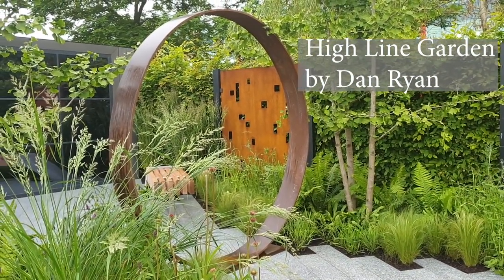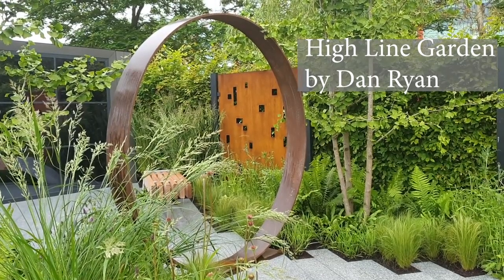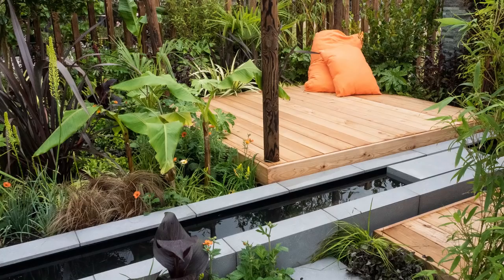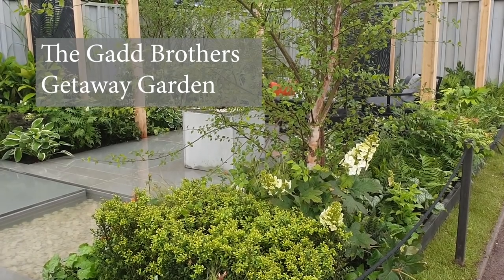Mainly green colour planting schemes could sound boring, but many of the show gardens here at BBC Gardeners World Live 2019 had almost all green borders with perhaps just one or two standout colours, and of course this is a look that really works all year round. Think about foliage in your gardens instead of mixed borders of flowers — the interest comes from the different shades and shapes of the green leaves.